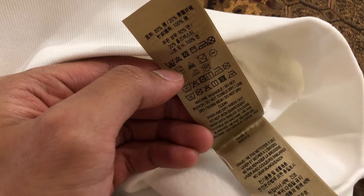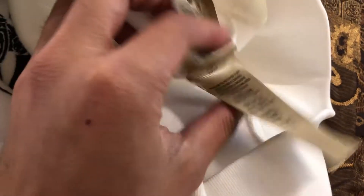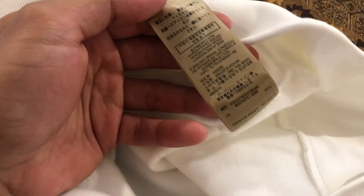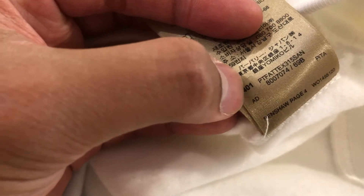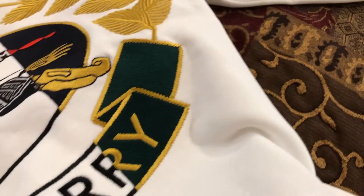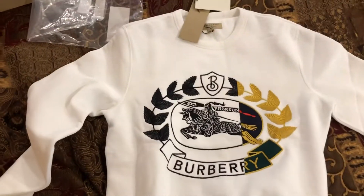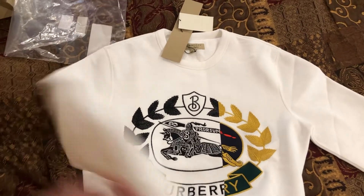There are the care instructions and the code. Oh, what's this sticker? There's a little sticker — that's new. I never noticed they put a little sticker on it before. Anyway, that's the first item. Now I'm going to show you the second item.